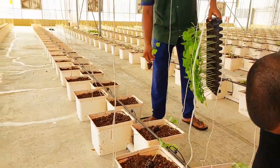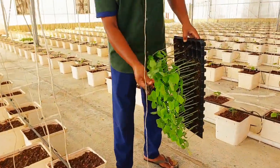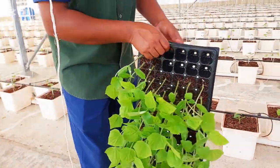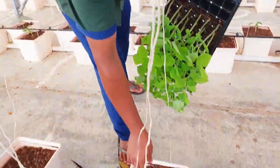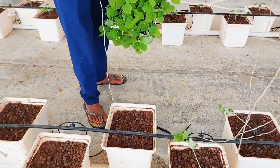Now we are transplanting the baby cucumber plants. During this process, we need to be very careful, otherwise the seedlings can get damaged while removing them from the tray. It's better to give a little irrigation before transplanting. This helps the cocopeat loosen and the plants come out easily with their roots.